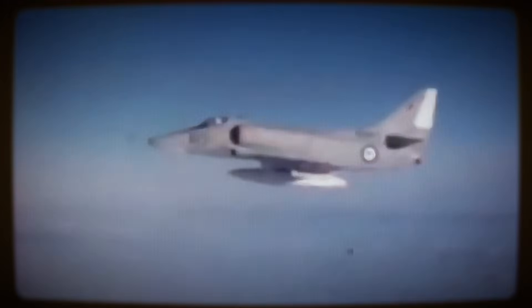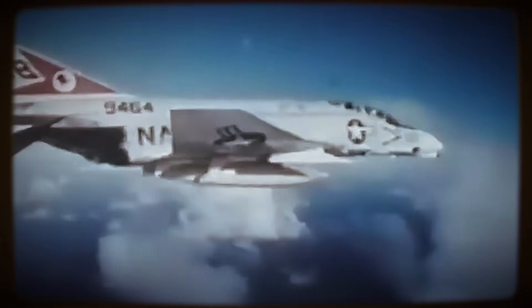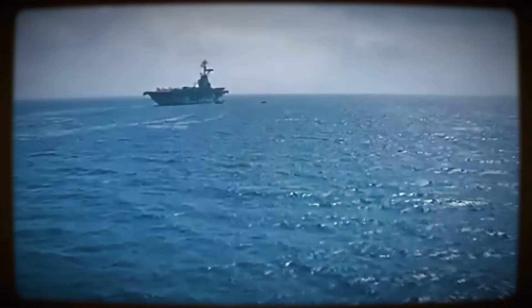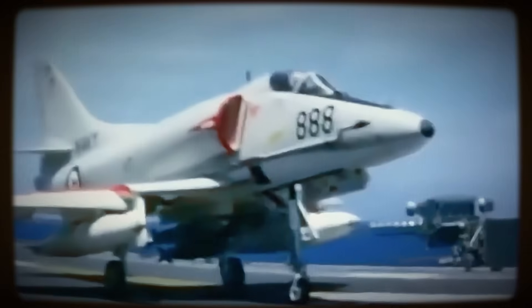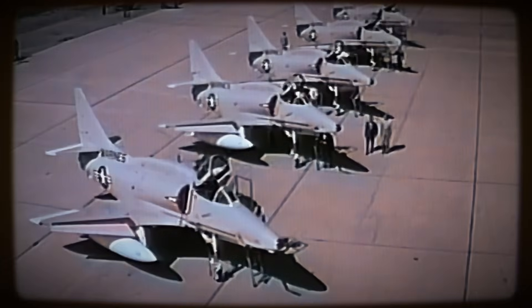Beyond the technical and strategic, the human element remains integral to its legacy: the skill, bravery, and sacrifice of the pilots who flew it, and the ingenuity of the teams who designed and maintained it. Offering inspiration through its blend of innovative thinking and effective seat-of-the-pants capability, the A-4 Skyhawk secured its place as an iconic aircraft. Its distinctive shape, recognized from appearances in popular culture like Top Gun and preserved in museums worldwide.